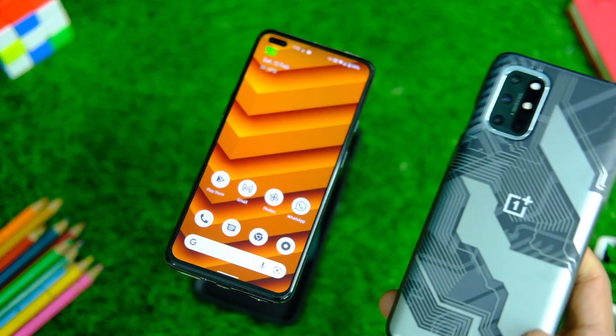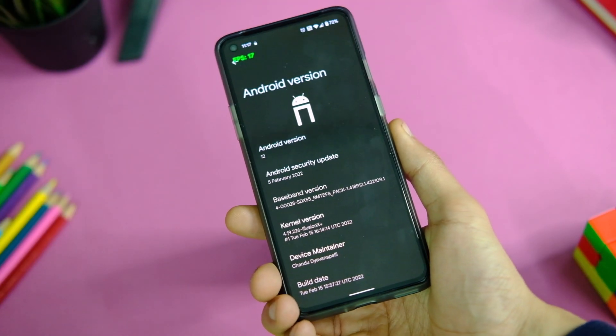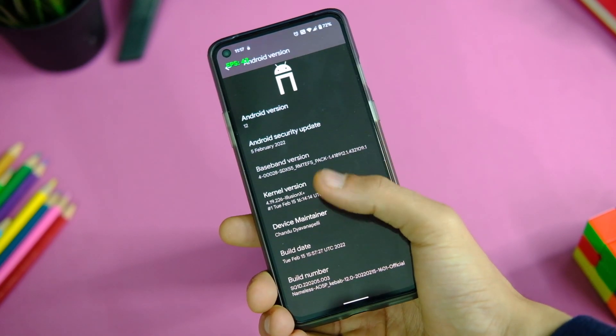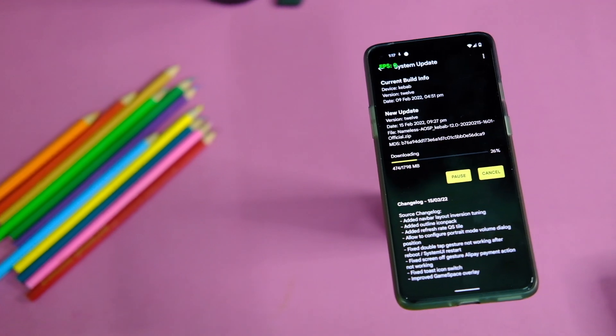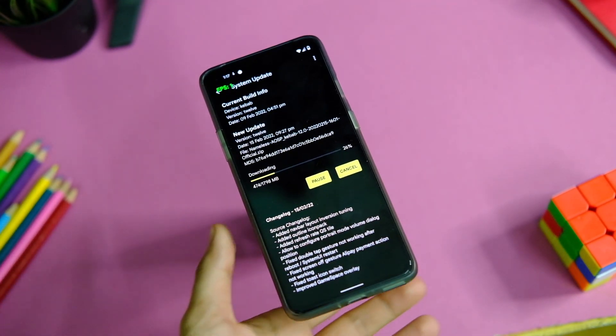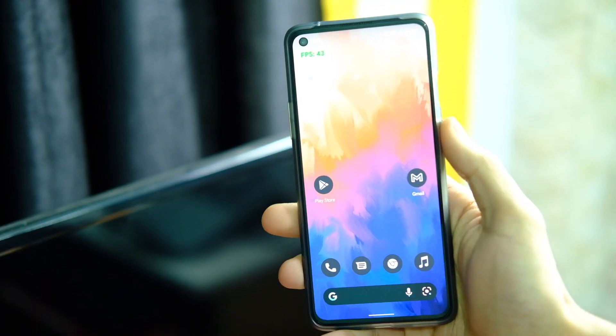A couple of days back I shared a video on the Nameless ROM for the OnePlus Nord, and we also have a similar ROM for the OnePlus 8 series and the OnePlus 9R as well. I tested it out on my OnePlus 8T for some days and as usual it is one of the best feature-rich ROMs that gets timely updates, great benchmark scores, and overall some great features.